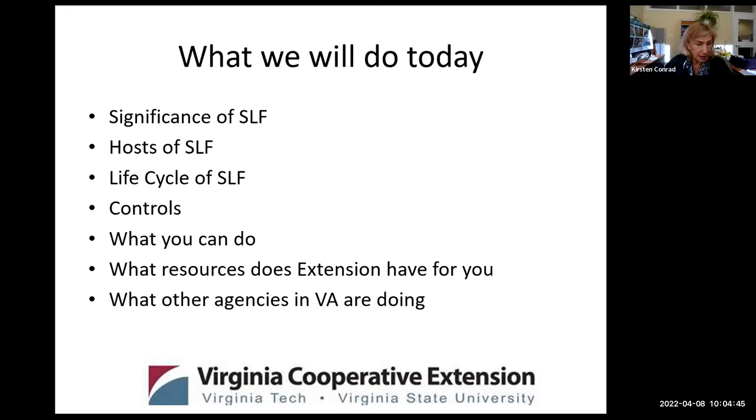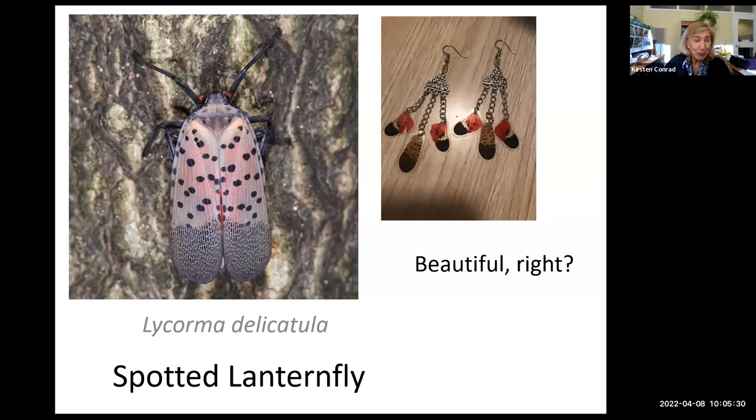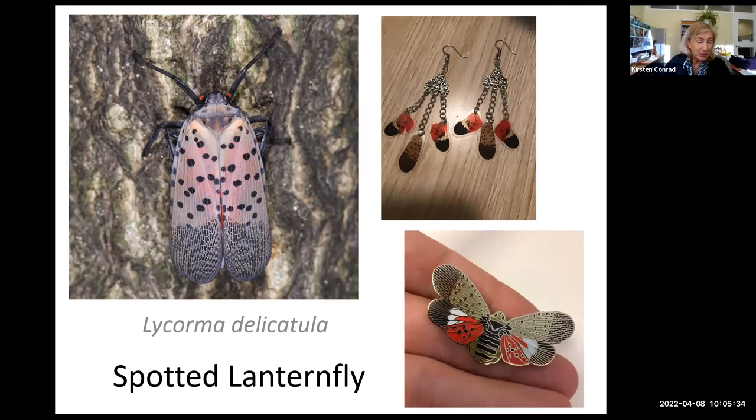I'd like to share some Extension resources — perfect for people in Virginia, but your local Extension office wherever you're from also has resources about invasive and native insects. The spotted lanternfly is a beautiful insect — gorgeous rose-colored, dun-colored wings that when open reveal red underwings. Its normal resting position is upright with wings folded; when the adult flies, you can see that red. People are even making jewelry from its image.